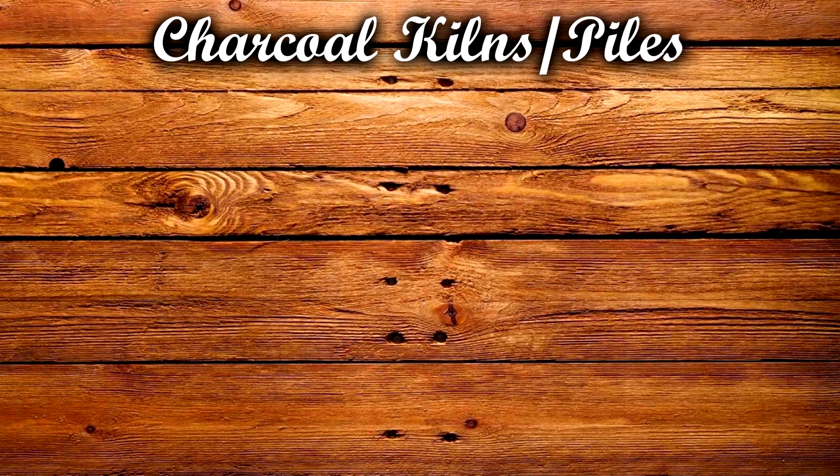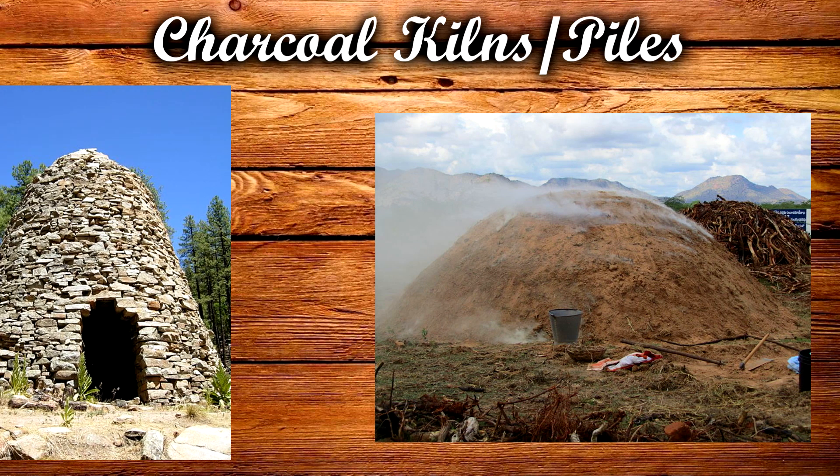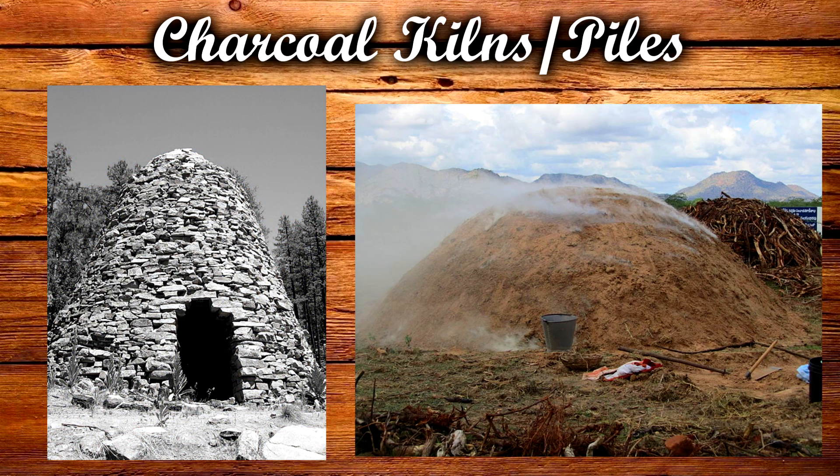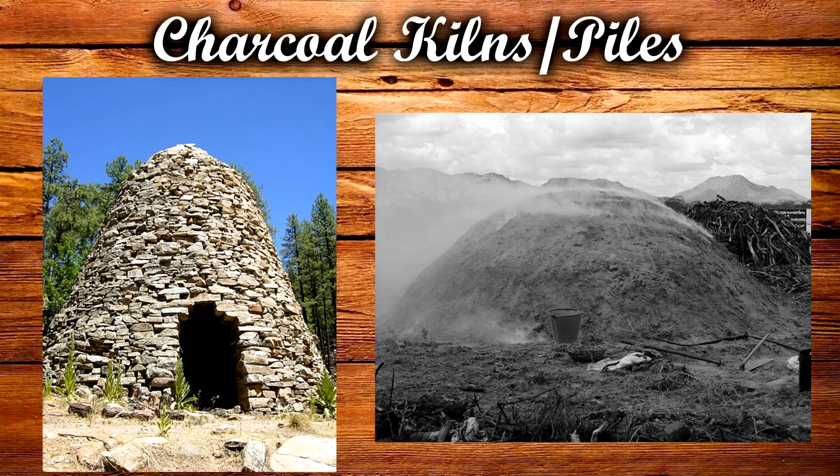Charcoal was manufactured in charcoal piles or kilns. Both of these work in the same way, only the piles were temporary, whereas a kiln could be used repeatedly to create charcoal.